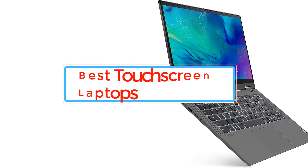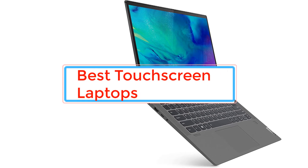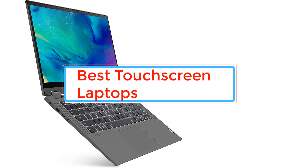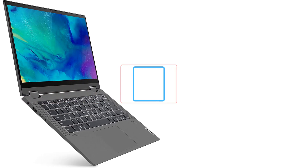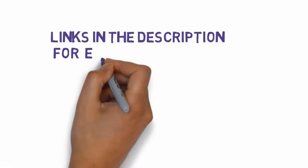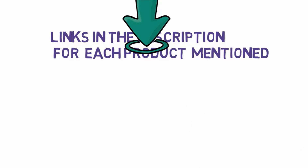Are you looking for the best touchscreen laptops? In this video we will look at some of the best touchscreen laptops on the market. Before we get started, we have included links in the description, so make sure you check those out to see which one is in your budget range.